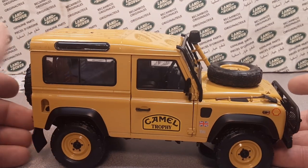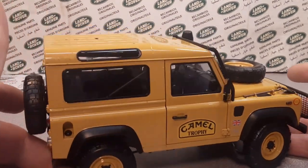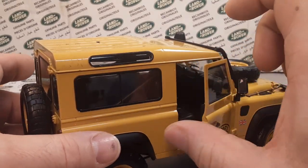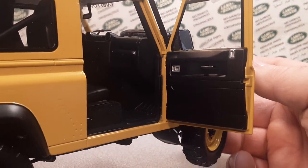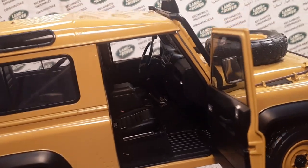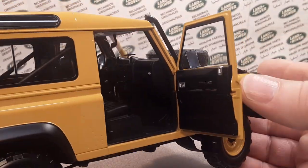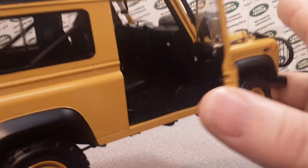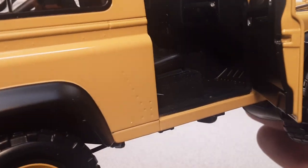I got it for about half price, and it was still quite a big investment for me. These are very, very expensive — totally, totally worth it. I would eventually buy one, and I will eventually buy a real Almost Real model from them at full price.